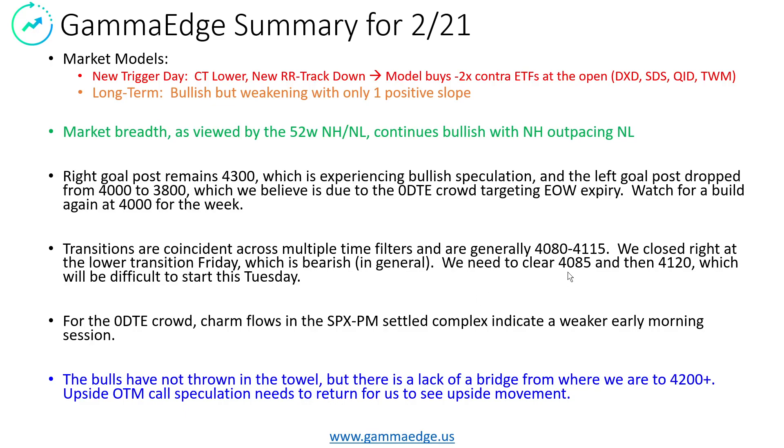We do need to clear the 4,085 and get above that. There is a good pocket right there, and then up at 4,120, which is the top of transition, and that could start moving us further north — but we'll just have to wait and see. For the zero DTE folks in the discord, charm flows are showing a start that is going to be to the negative side. We've been witnessing that the charm flows are heavily correlated in the morning, so I'd just urge everyone to be aware of what could happen as we start the morning. We may get a transition to a longer, call-dominated flow later in the day, but we're not seeing it right now. A lot of it's going to depend on what happens intraday.